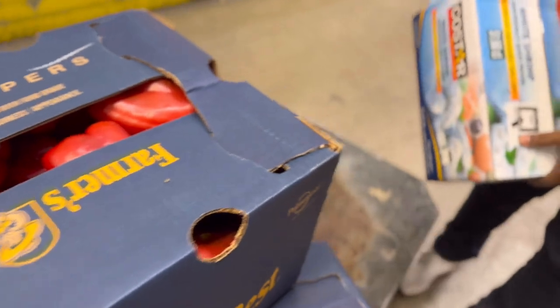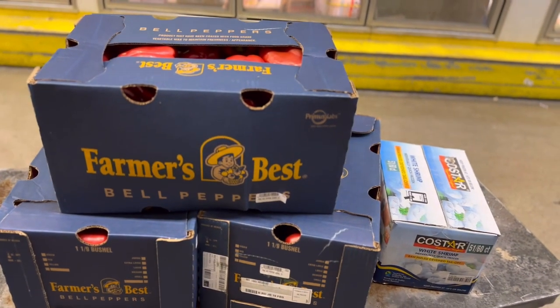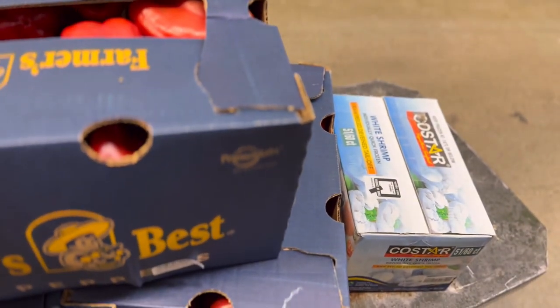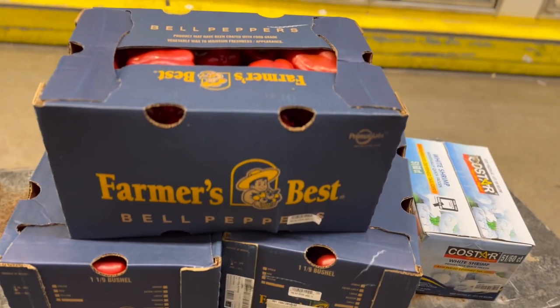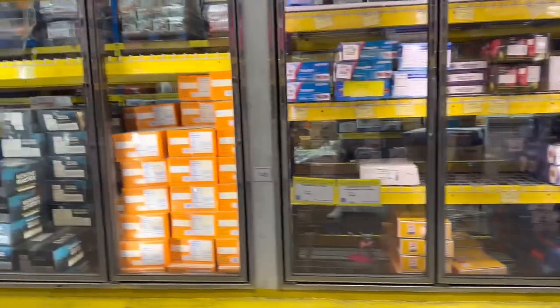Yes, I'm out of shrimp at home. I'm looking for mackerel — let me look. I'm going to go find the mackerel.